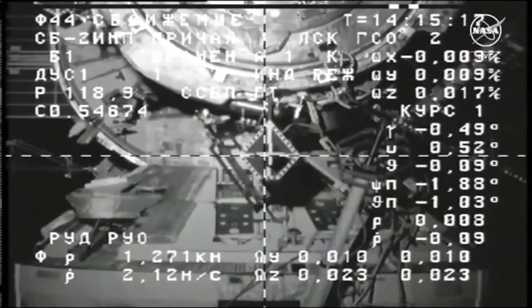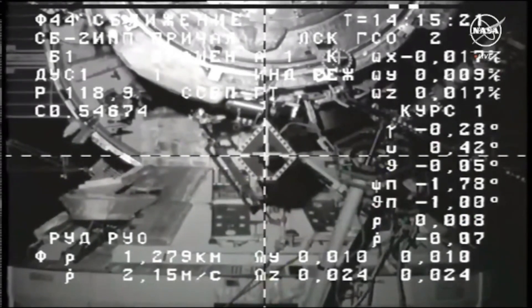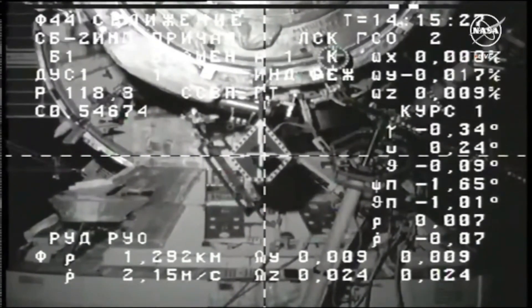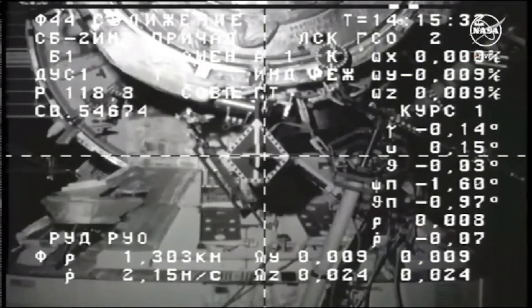Cosmonaut Oleg Kononenko and Nikolai Chub of Roscosmos are currently operating today's docking using the Toru system inside the space station, which is basically a joystick that they can use to manually fly Progress for docking, with a camera view from Progress.